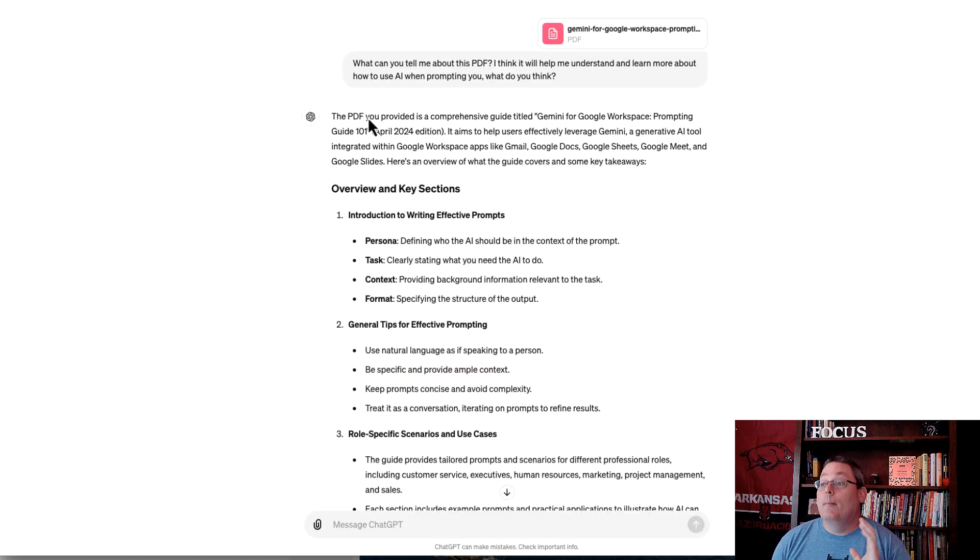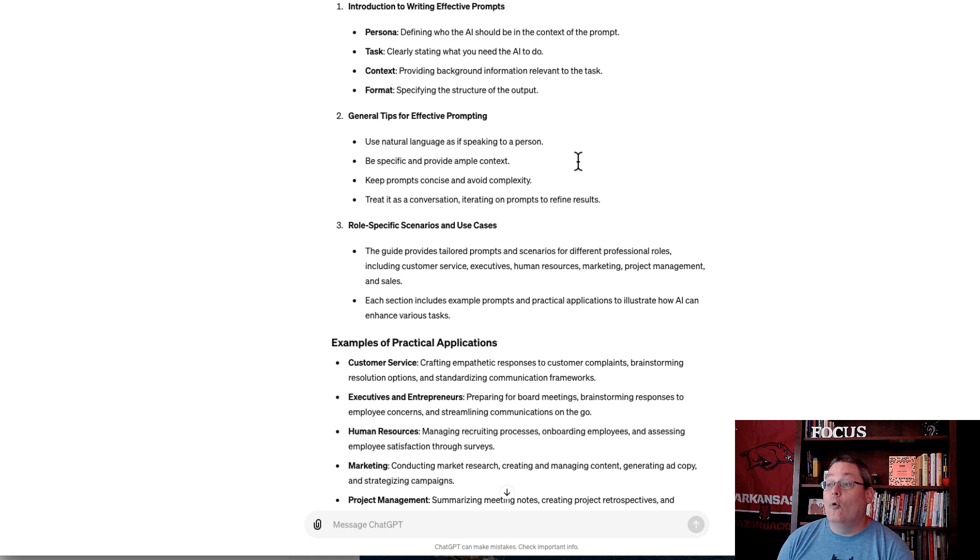Inside of ChatGPT, because I have the Pro plan with access to GPT-4 Omni, I went ahead and uploaded the PDF. I said: what can you tell me about this PDF? I think it will help me understand how to use AI when prompting you. It broke down the guide, giving me an overview of the sections — persona, task, context, format — and explained that these apply to Gemini and really all large language models.